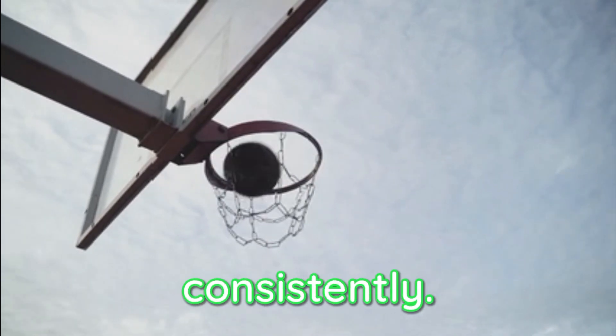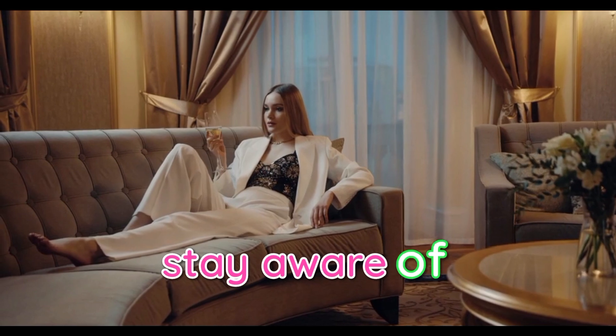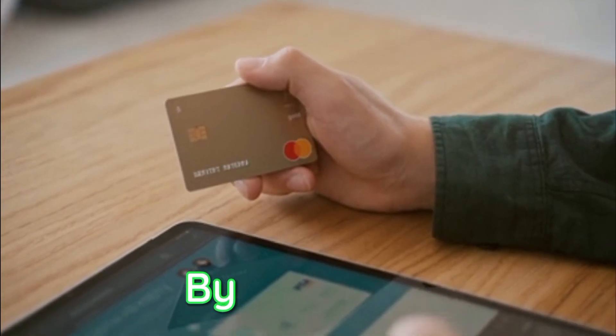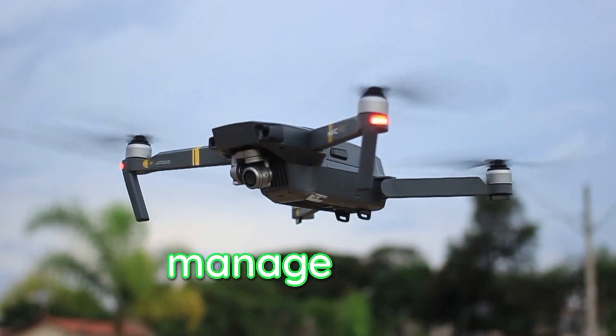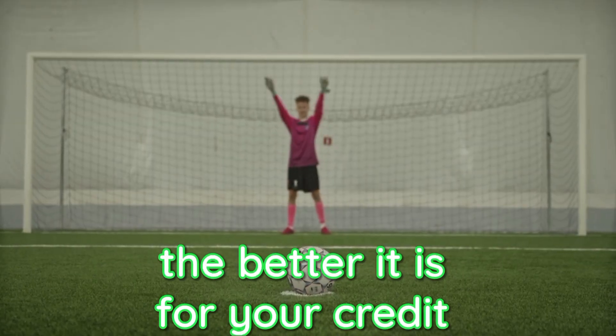Secondly, it's crucial to consistently monitor your credit utilization ratio. Stay aware of your current balances and track your credit card statements regularly. By doing so, you can proactively manage your credit usage and make adjustments as needed. Remember, the lower your credit utilization ratio, the better it is for your credit score.